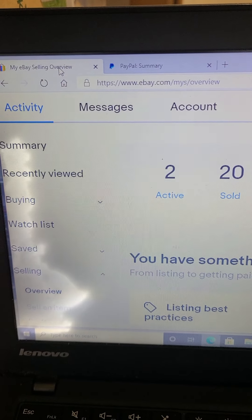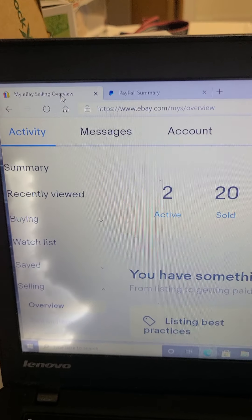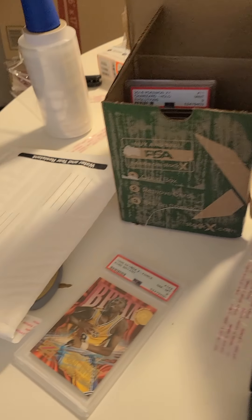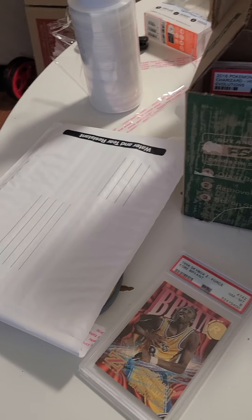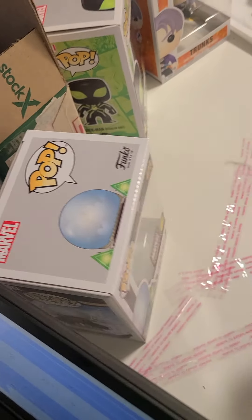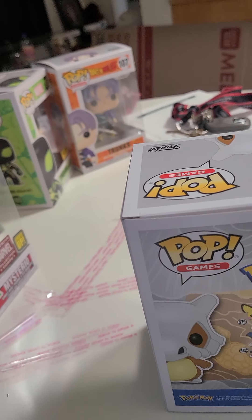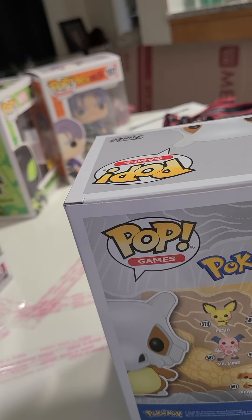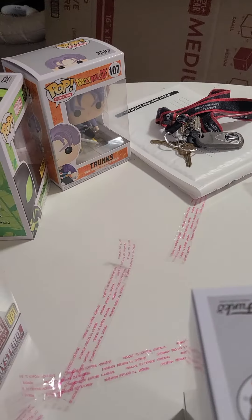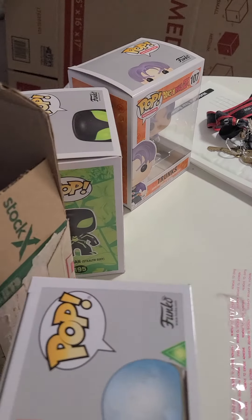Morning YouTube, we're back for another video. I just wanted to show you guys my apartment right now — it looks like I had some type of crazy packing party here. Yesterday was complete hell. I spent three hours in the post office when I should have been working. I'm actually supposed to be on the clock right now but I just wanted to make this a quick video for you guys.